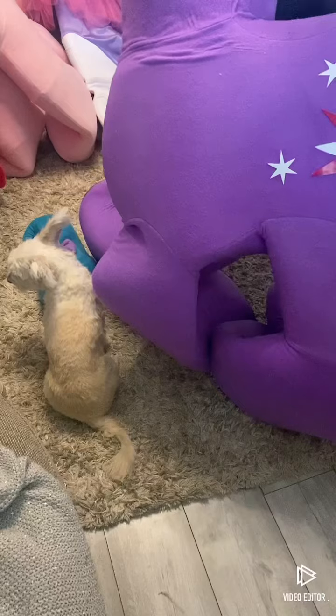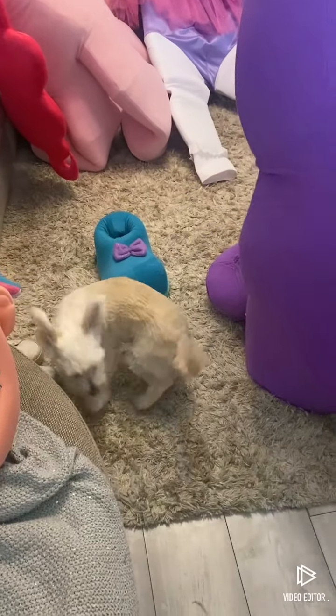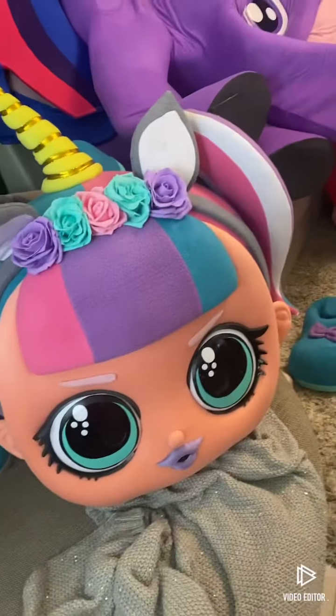Oh look at the dog! What's going on, bud? What's happening? There you go. And that is now what our living room looks like.